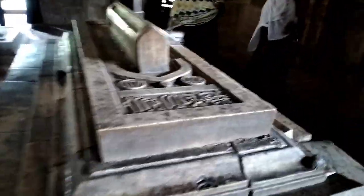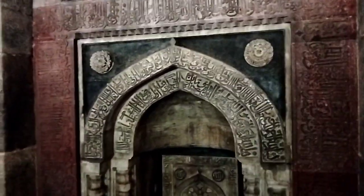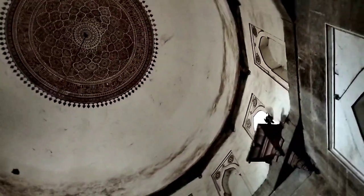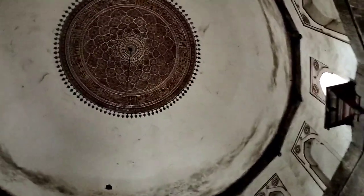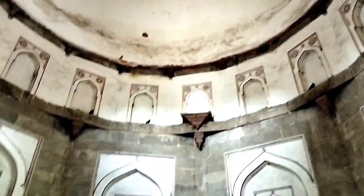La ilaha illallah, Muhammad Rasulullah. The history is written somewhere here. That is Arabic scripture — the Quran. Verses of the Quran are written here inside this Humayun tomb. See the ancient art and architecture — it's really amazing, really beautiful.